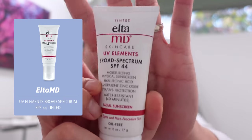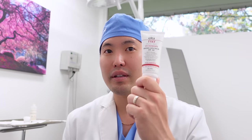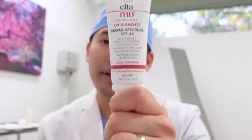Number one: the UV Elements by EltaMD. EltaMD is just the GOAT of sunscreen in general — you can't go wrong with them. This one has hyaluronic acid, zinc, and titanium dioxide, so it's purely mineral and water resistant for 40 minutes. You could use this going to the office or before a run or hike. It's my staff's favorite — my medical assistants and receptionists love it. It's almost like a BB cream but still lightweight. Applied on my skin type 3, it blends in very nicely, absorbs well, doesn't cause irritation, and might even hide some blemishes. It's about $40 for two fluid ounces — a little pricey, but totally worth it.